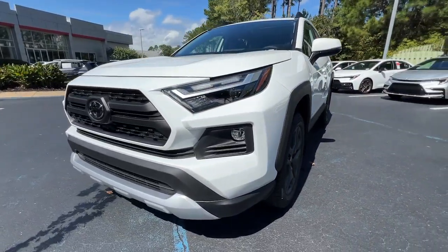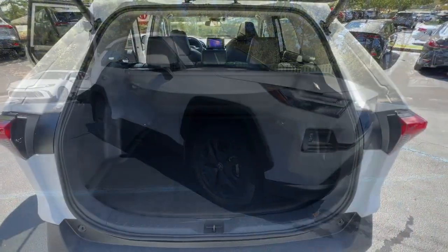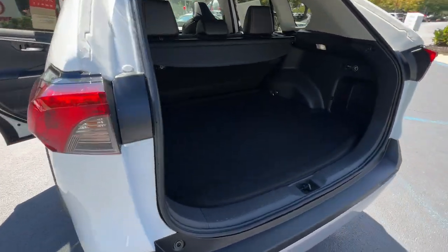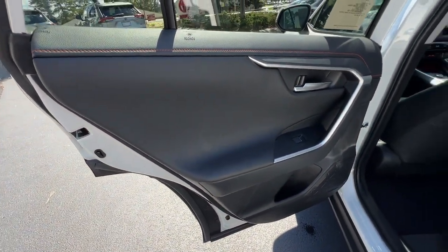These are just some of the great options this vehicle comes with: convenience package, keyless entry, moonroof, backup camera, heated mirrors, satellite radio, fog lamps, dual zone AC, power driver seat, and alarm.